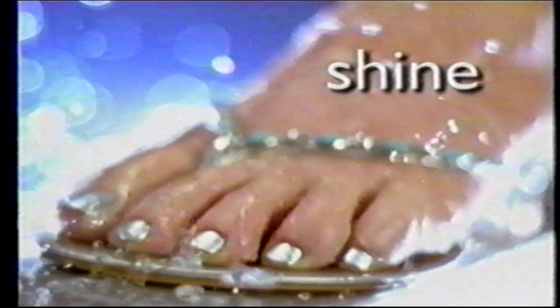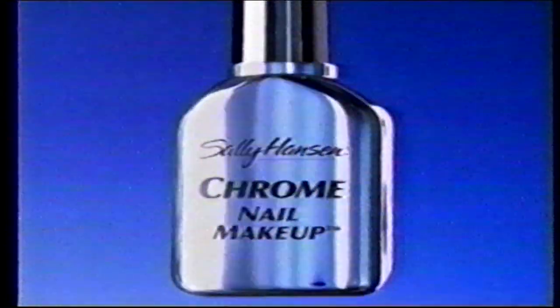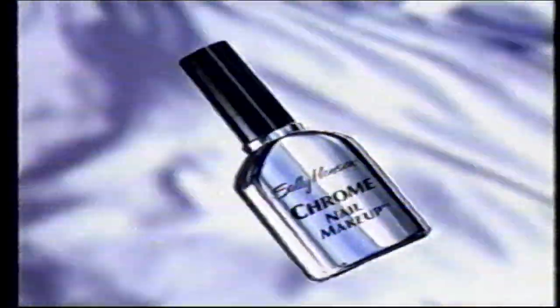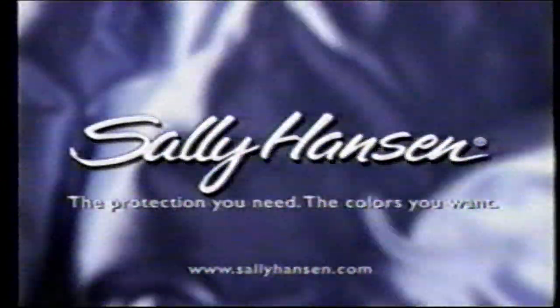With Sally Hansen Chrome Nail Makeup, you can shield, shine and strengthen your nails like never before. Capture the light in a bottle, then capture a brilliant new look on your nails. Chrome Nail Makeup from Sally Hansen — the protection you need, the colors you want.